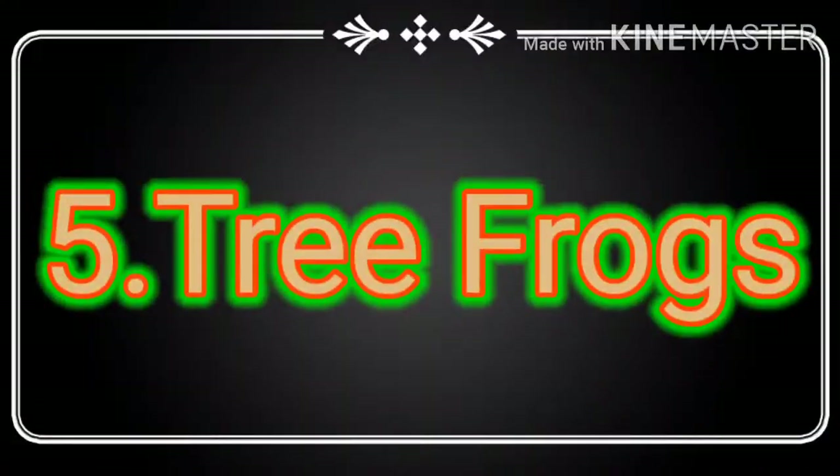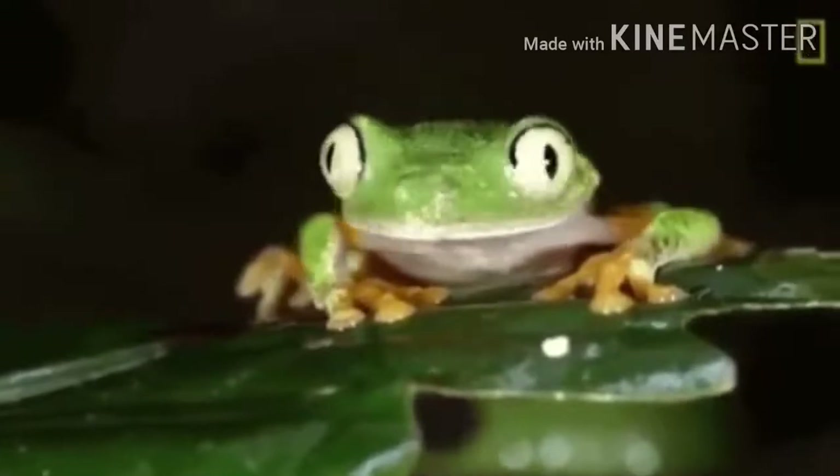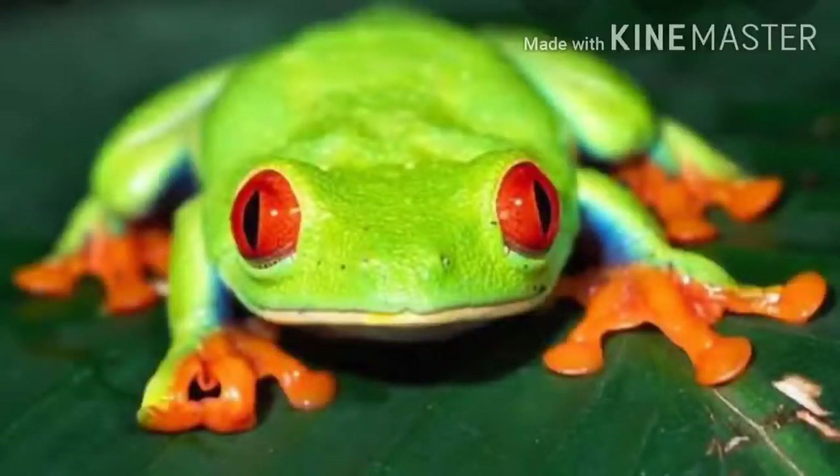Barking tree frogs of tropical rainforests take advantage of their moist skin to live in the trees away from water. The red-eyed tree frog loves to shock its predators.